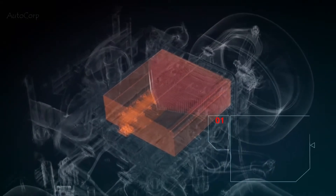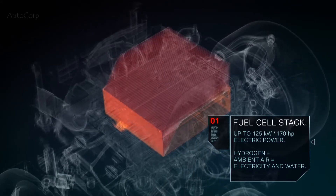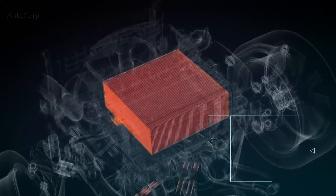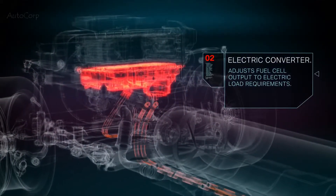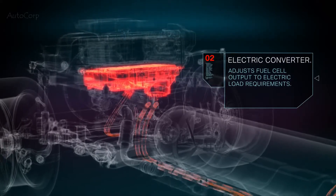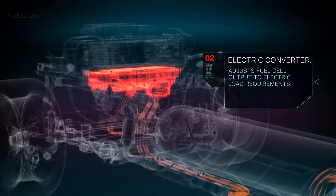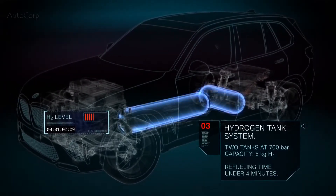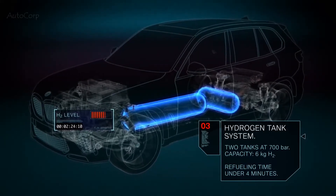The fuel cell system generates up to 125 kilowatts of electric power from hydrogen and ambient air oxygen. The vehicle emits only water vapor. The electric converter is located below the fuel cell stack; it adapts the voltage level from the fuel cell to the voltage level of the electric powertrain and the peak power battery. The vehicle is fitted with two 700-bar tanks containing six kilograms of hydrogen in total, enabling long operating ranges in any climate conditions.